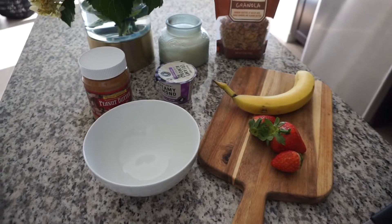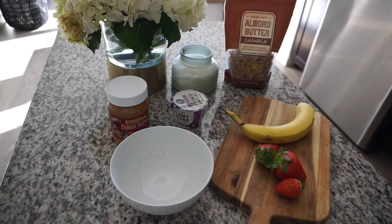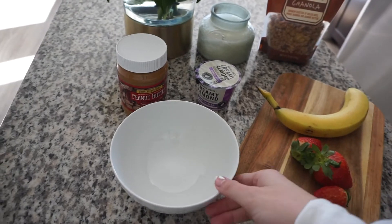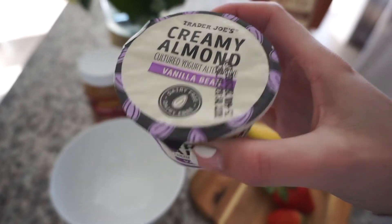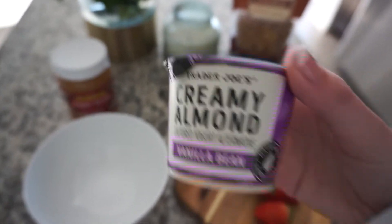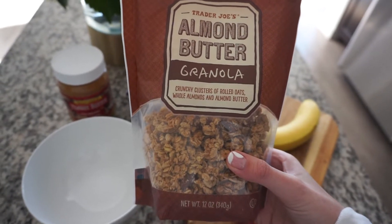Now for breakfast, I'm making a yogurt bowl. I normally don't eat breakfast first thing — I'm a late breakfast eater. I love breakfast foods but I don't like eating at nine o'clock; I'll normally eat around 10:30 or 11. All these ingredients I got from Trader Joe's. The yogurt I'm using is Trader Joe's Creamy Almond — a dairy-free yogurt in vanilla bean flavor. I love the consistency: not too thick and not too runny. I'm going to add some strawberries and bananas.